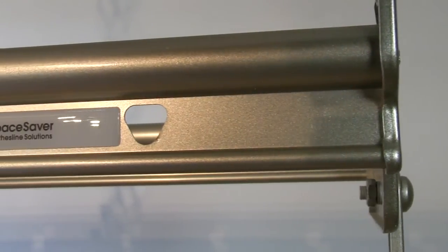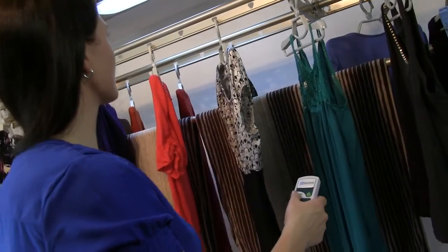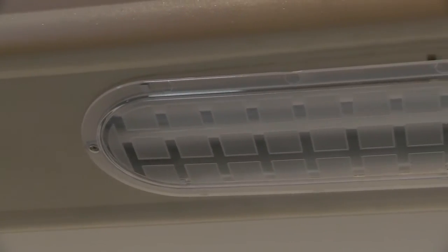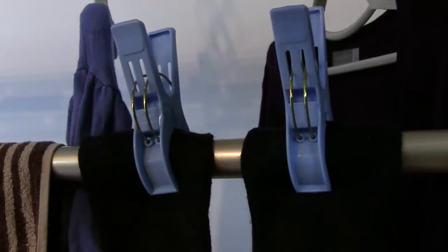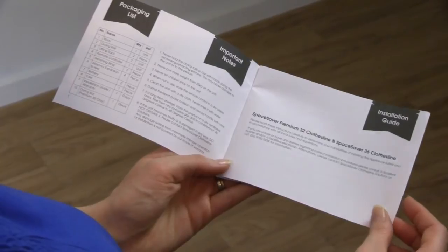All SpaceSaver products are made of strong, durable and rust proof materials. Indoor models can hold up to 35 kilograms of washing. Our products are fully compliant with Australian safety standards and great for the DIY installer. Just follow our simple instructions and you will be drying with SpaceSaver in no time.